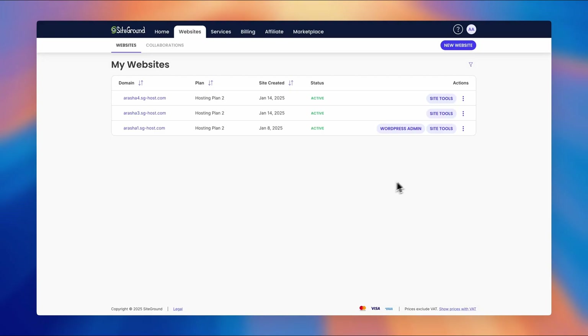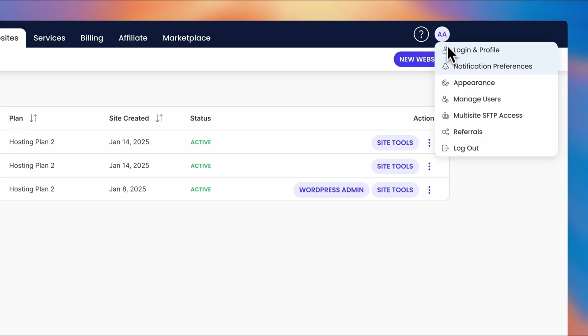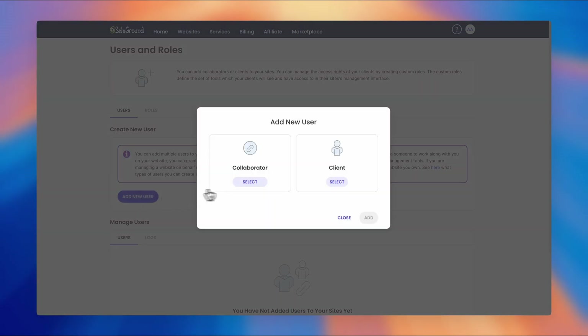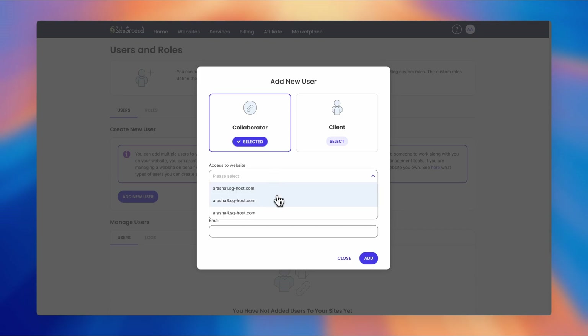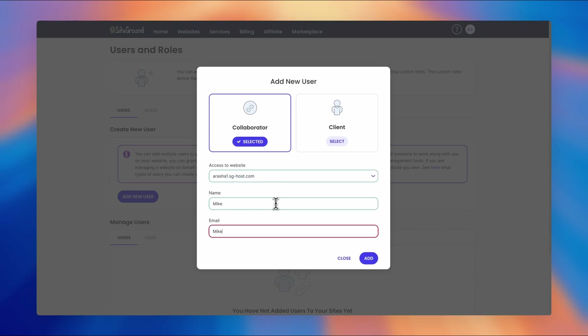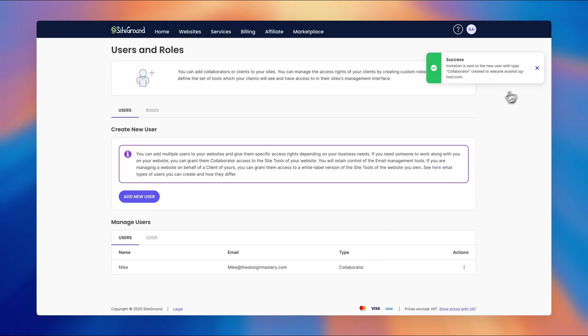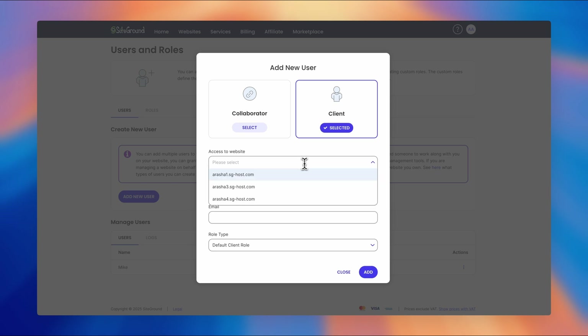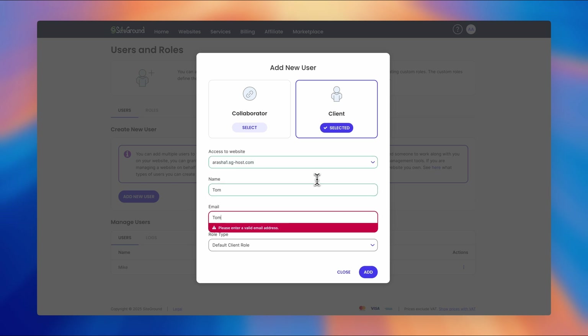Every SiteGround plan includes the Collaborator option, which works in two ways. First, when working with a team, you can add them as collaborators, giving them website access without sharing sensitive information like emails or billing details. Second, if your client wants to maintain full hosting control, you can become a collaborator yourself, with the site appearing in your Site Tools list, including the ability to request support as if you are the owner.